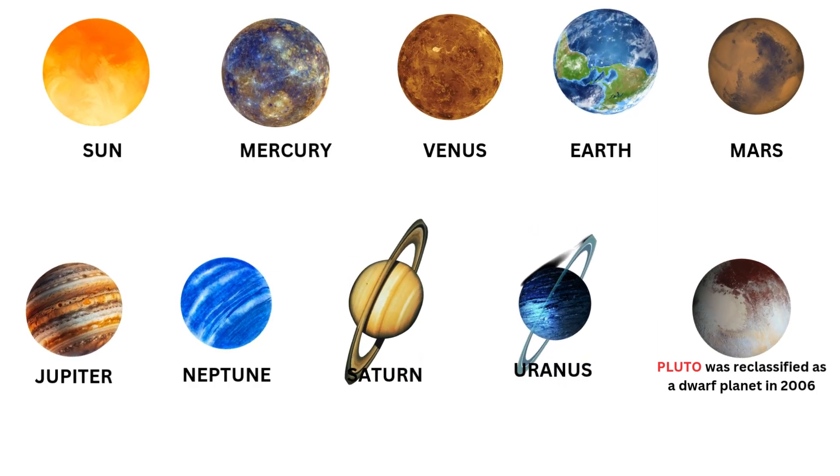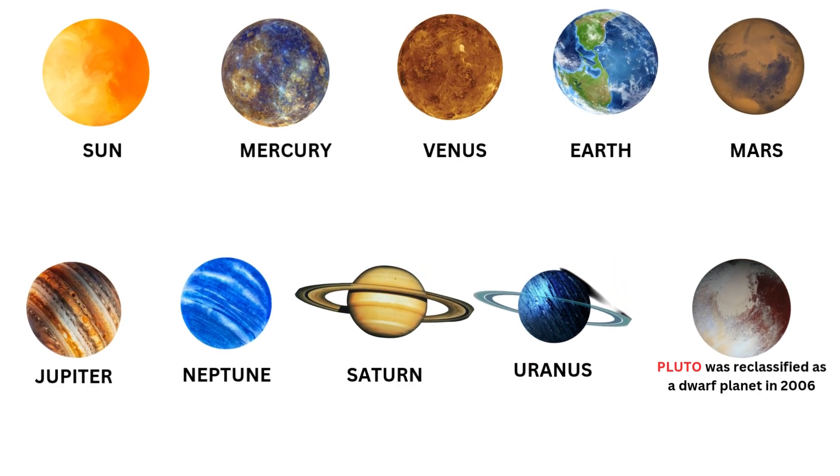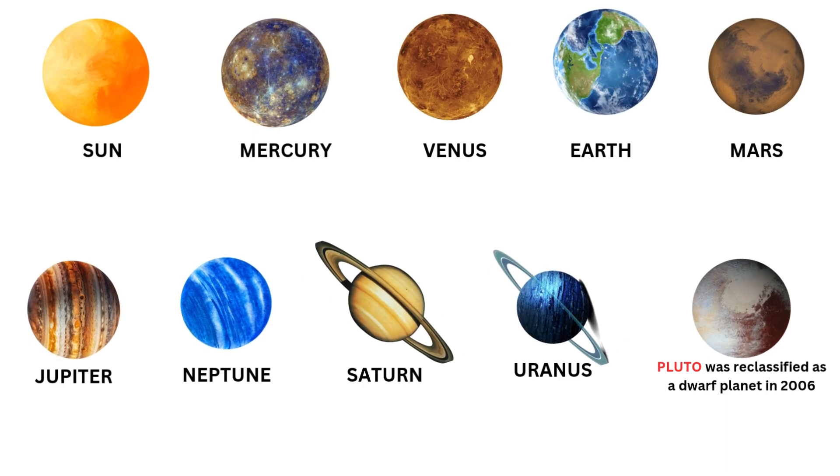Sun, Mercury, Venus, Earth, Mars, Jupiter, Neptune, Saturn, Uranus, Pluto.